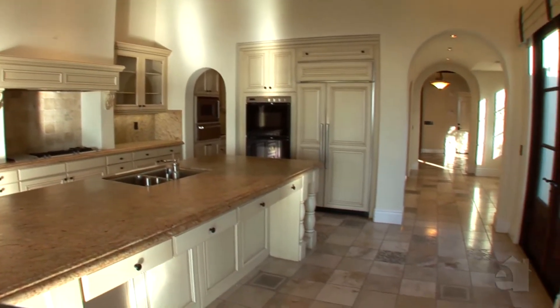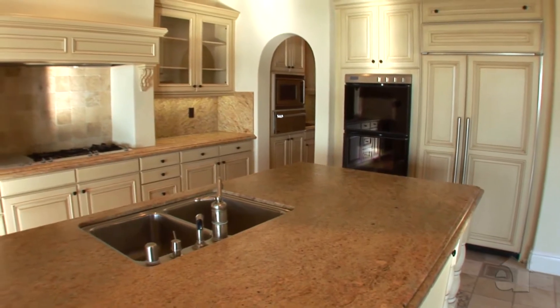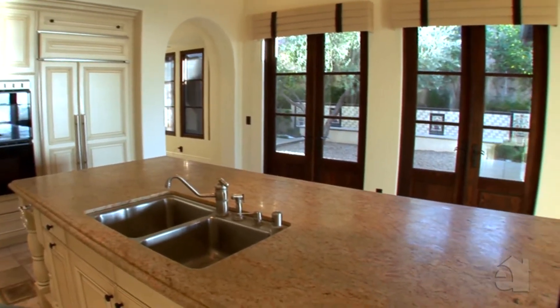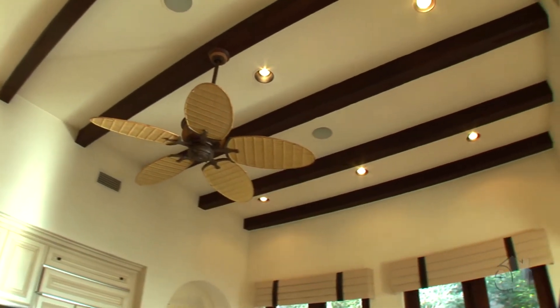The open kitchen design beautifully blends form and function and offers granite countertops, top of the line appliances, and a large centre island. The handsome beamed ceiling provides the finishing touch.